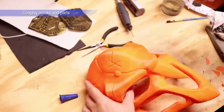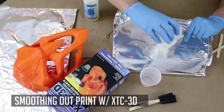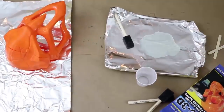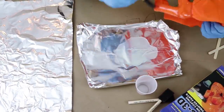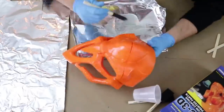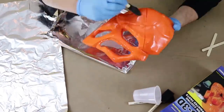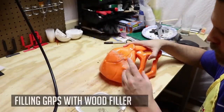Cosplay masks and parts. Cosplay is a very narrow niche for a special group of people who are fond of cosplay costumes and attributes. That means that it is a high margin. Like in a previous idea, the main point is to make a product finish looking perfectly and attractive. There are a lot of AliExpress cosplay masks, so your point is to make it better looking and to give it a unique design.